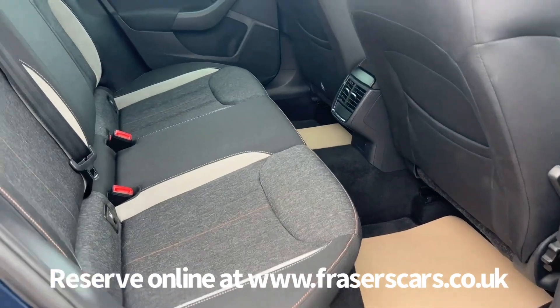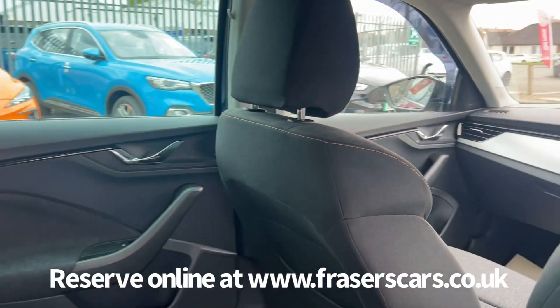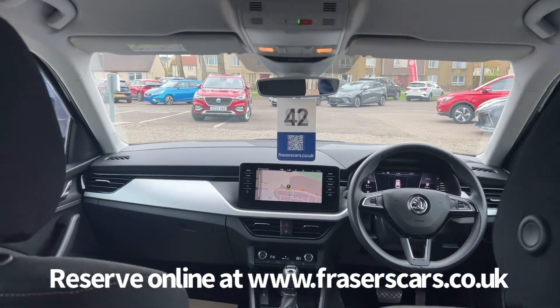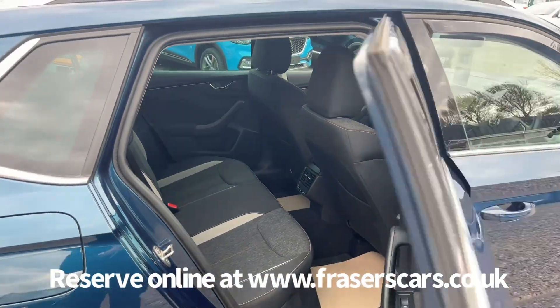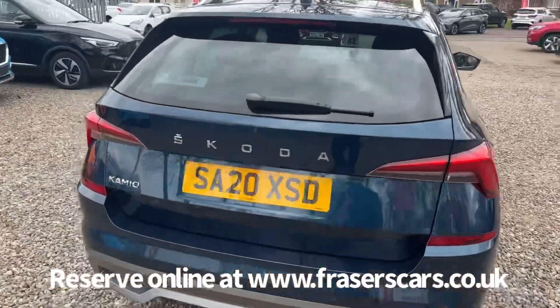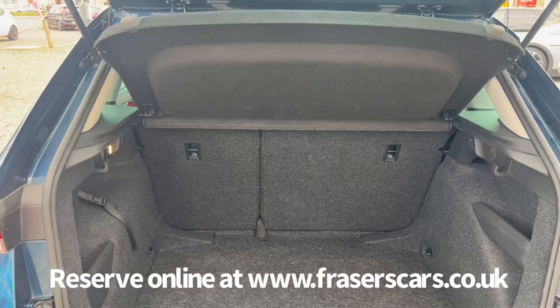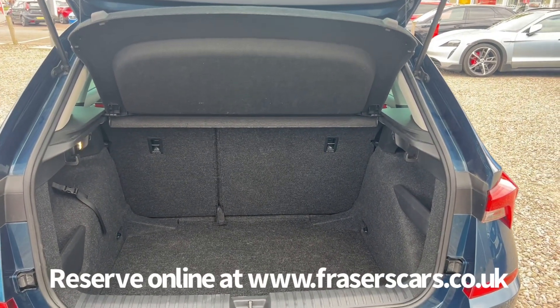In the back there are three three-point seat belts and the outer rear seats have isofix child seat preparation. The rear parcel shelf is present and it's a 60-40 split fold on the rear seats as well.